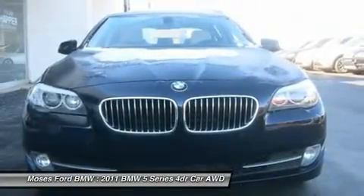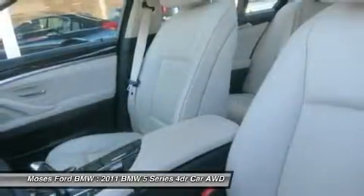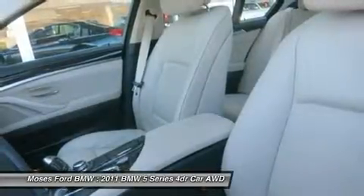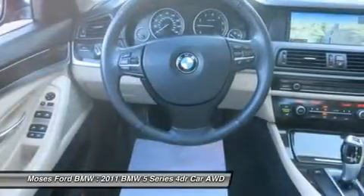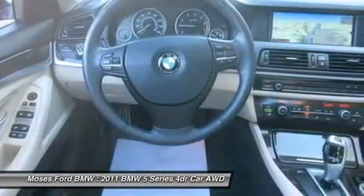Key features on this 5 Series include: sunroof, all-wheel drive, turbocharged engine, premium sound system, onboard communication system, aluminum wheels, dual zone AC, steering wheel controls, child safety locks, electronic stability control, and bucket seats. Come experience the ultimate driving machine.